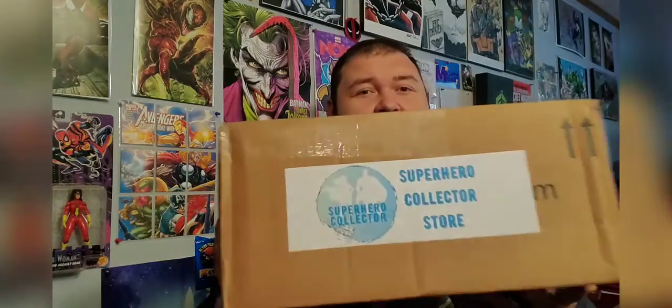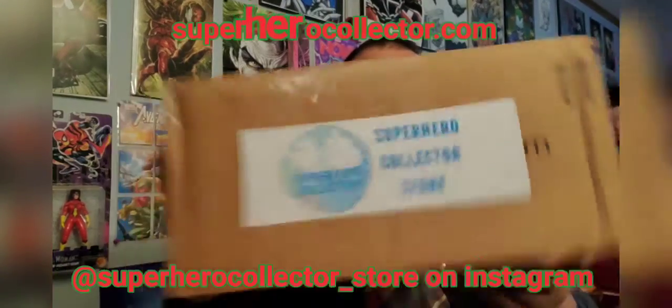What's up guys, World Travel Nerd here coming at you today with another Funko unboxing from the Superhero Collector Store. We picked up another mystery box from them to open up and check out.